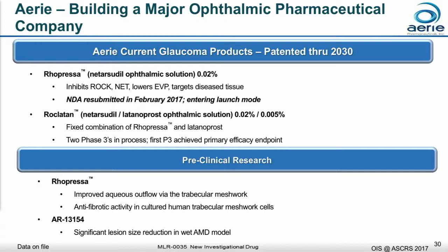We were able to refile our NDA the same day that our contract manufacturer told us they're ready for FDA inspection, and we're busy building our commercial team.